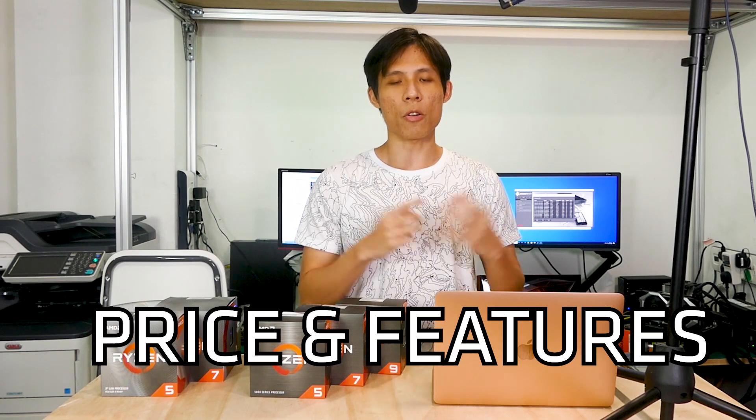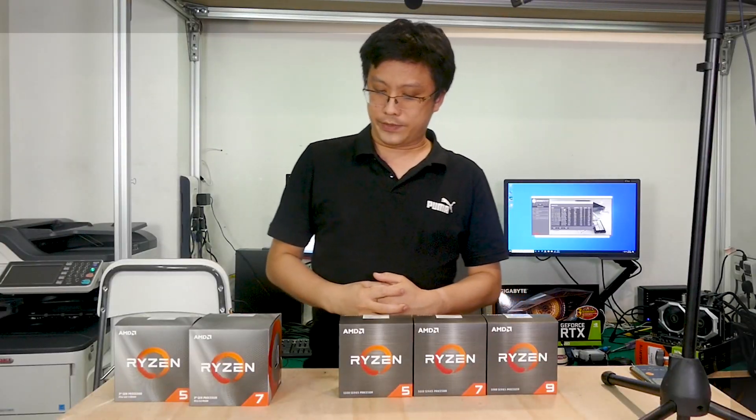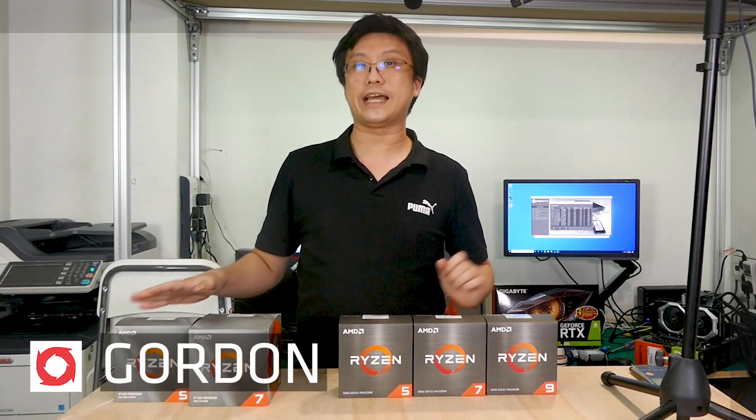Which brings us to the final point: CPU price and specs. We're going to talk about the most difficult part of buying a CPU. It's time to go through in a bit of detail as to where all these CPUs stand.